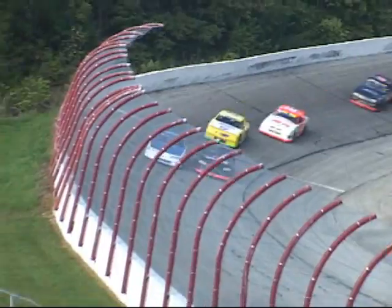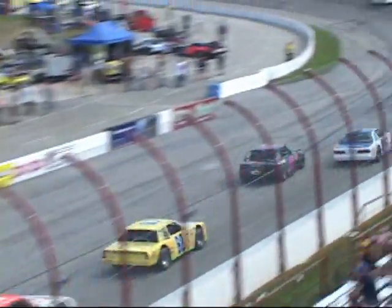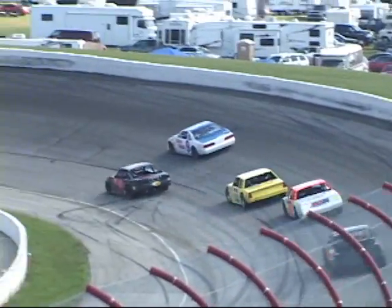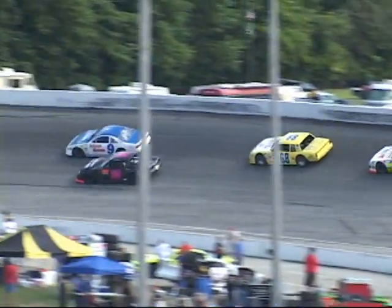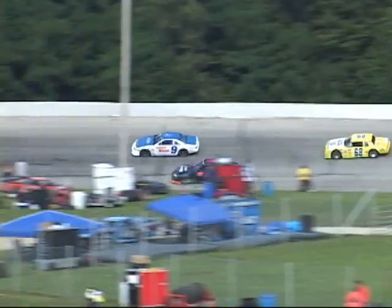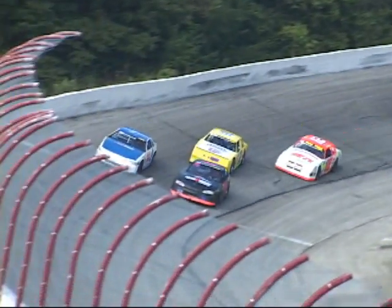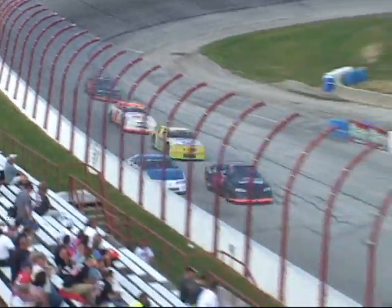Rich Sigvich laboring today in the street stock and looks like he's going to call it a weekend, pulling off on lap 32.